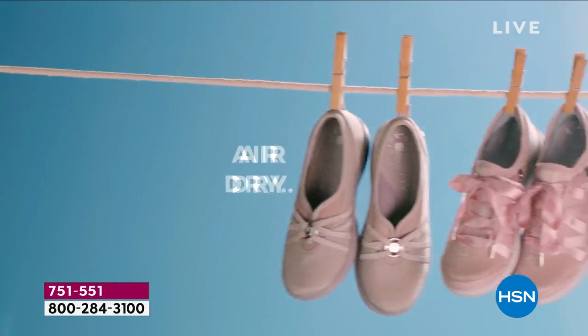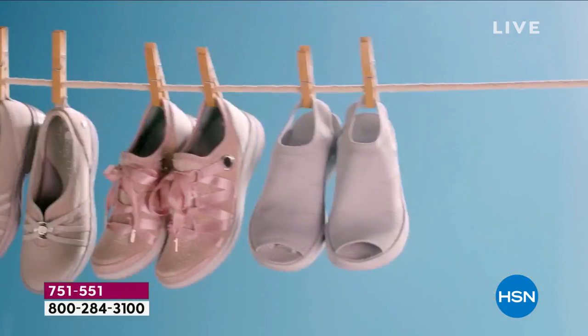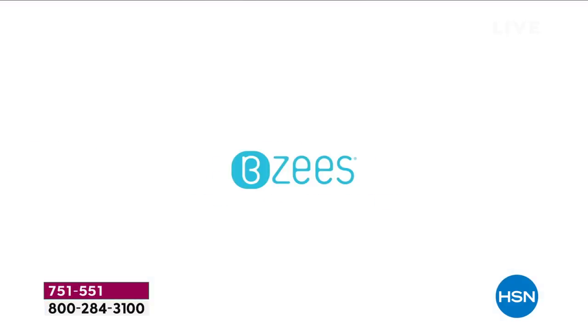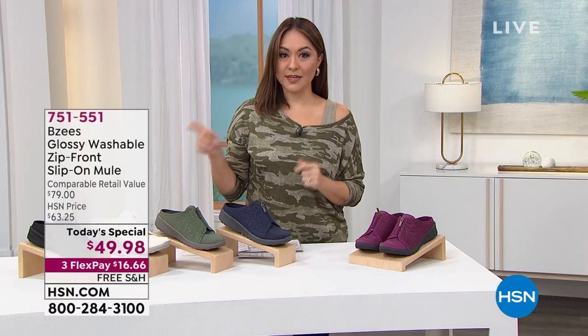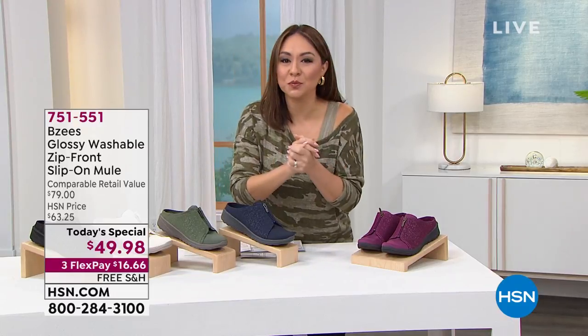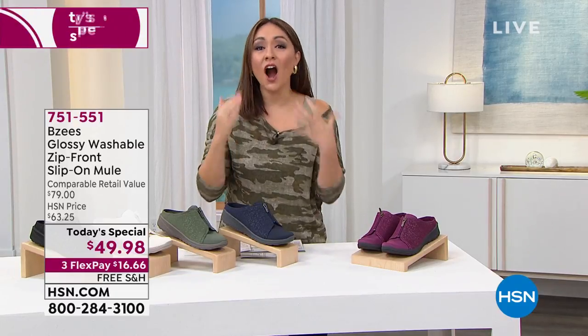You can throw them in with your colors or lights — you don't even need a separate wash cycle, saving water and electricity. Washable, lightweight, comfortable, fashionable — all the checkmarks. And they're slip-on; there's nothing to tie.